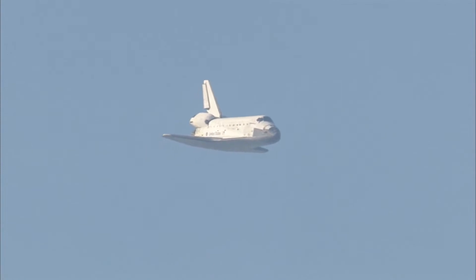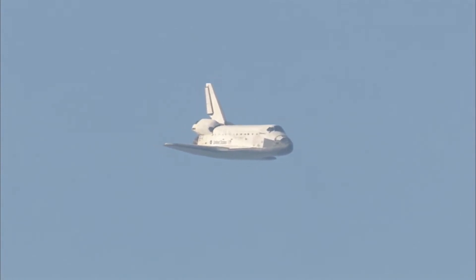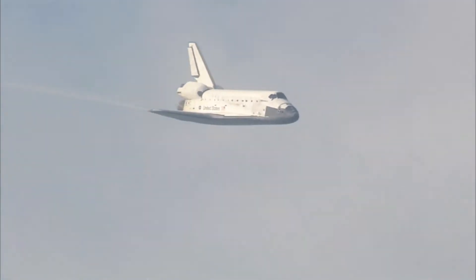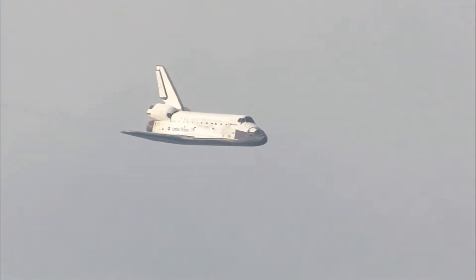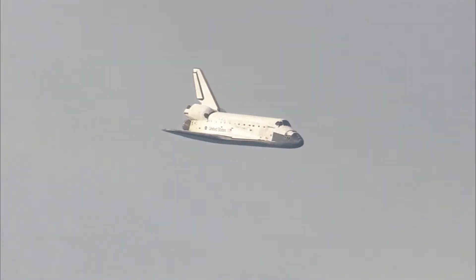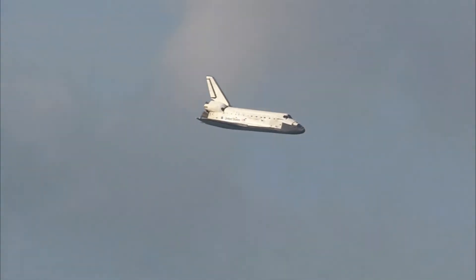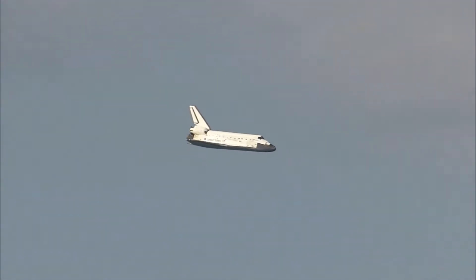One minute now to touch down. Discovery's landing gear will be locked down and into place at 300 feet in altitude. It's currently 3,500 feet and traveling at a rate of 370 miles per hour. 30 seconds until touchdown.